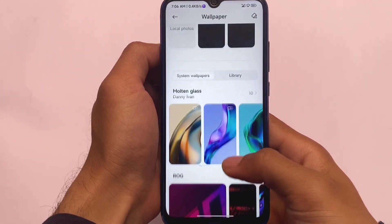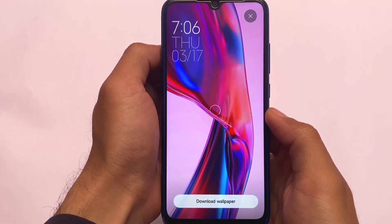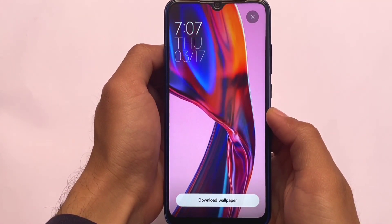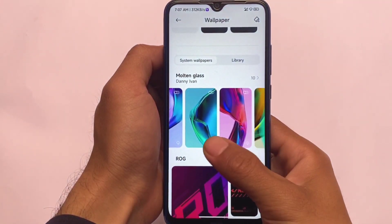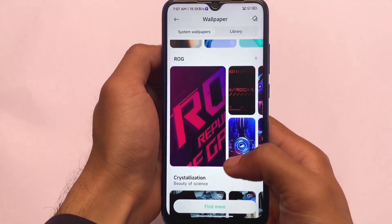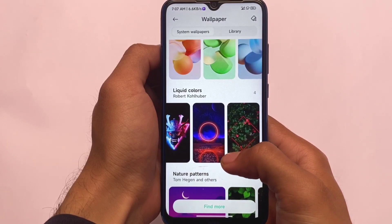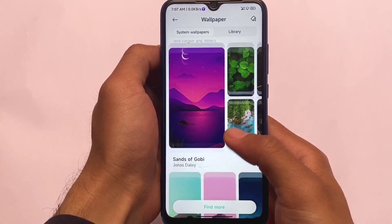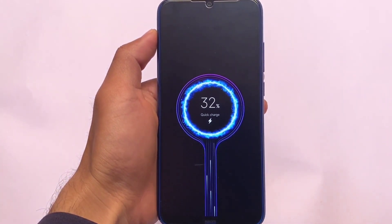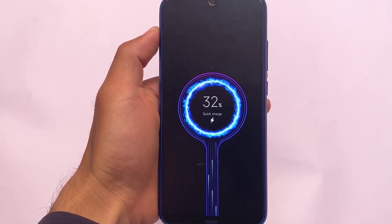Moving on to wallpapers and personalization, in the library section you'll find all the MIUI 13 dynamic wallpapers, which look great. They're downloading successfully with no issues or bugs. All the ROG wallpapers are also included — as seen in previous updates, all MIUI 13 wallpapers including the ROG wallpapers are already added.